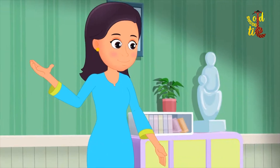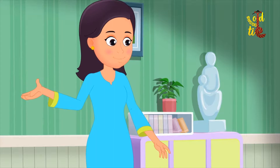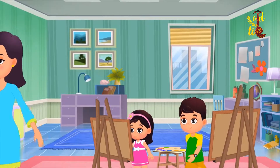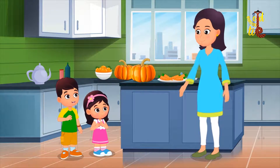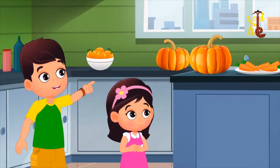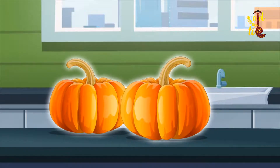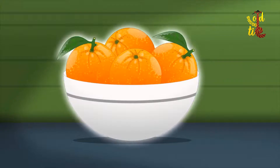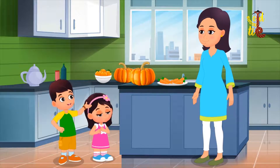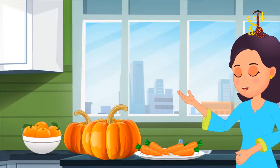Come children, I will show you some more things which are orange in color in the kitchen. Children, look at these vegetables and fruits. That is a pumpkin. It is orange in color. These are oranges. They are orange in color too. Yes my dear, pumpkins and oranges are orange in color.